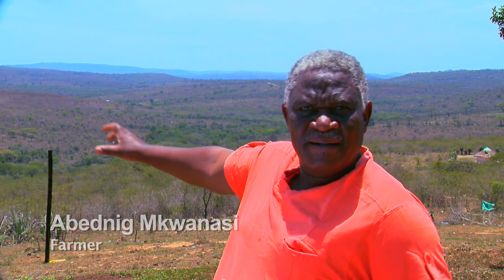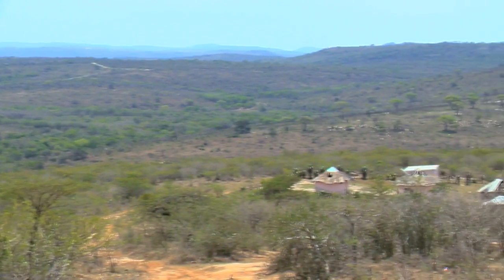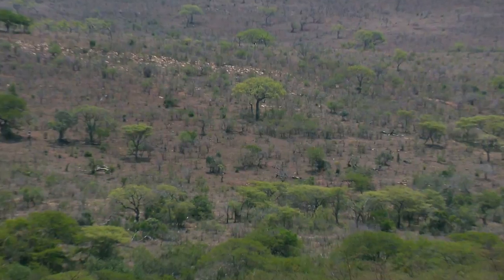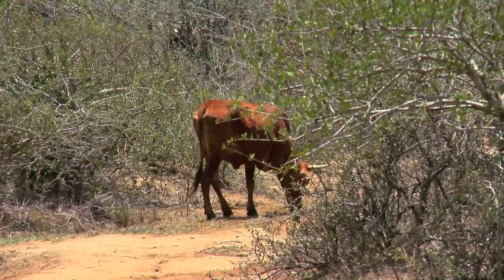This area — all this area — was a grassland. If you look now, you can see there's encroachment everywhere. The change is the trees and the grass, because when the trees take over, the grass is dying underneath.